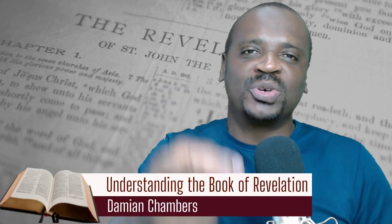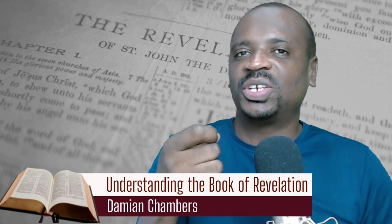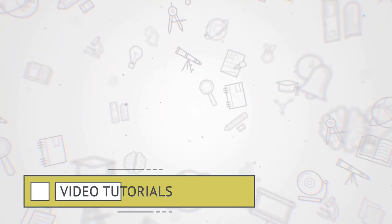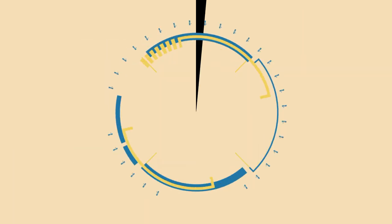I'm about to share with you an approach to studying the book of Revelation that will definitely change your outlook and your ability to understand the book without becoming frustrated. In this video, I'll share with you five things that you need to know about Revelation in order to get a better understanding.